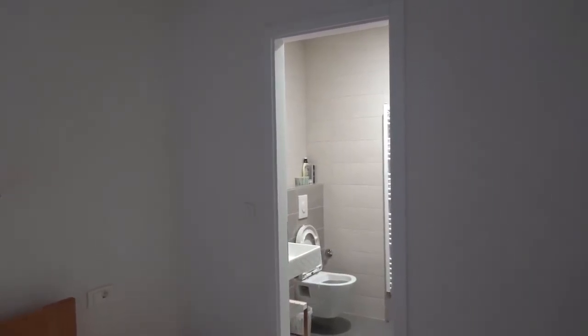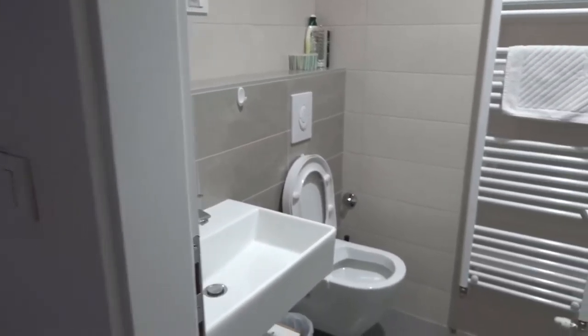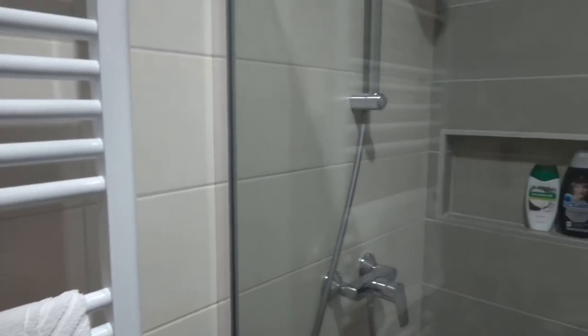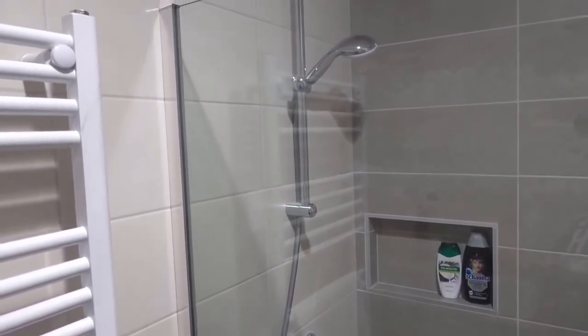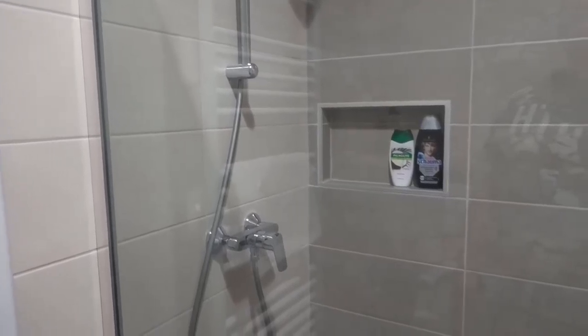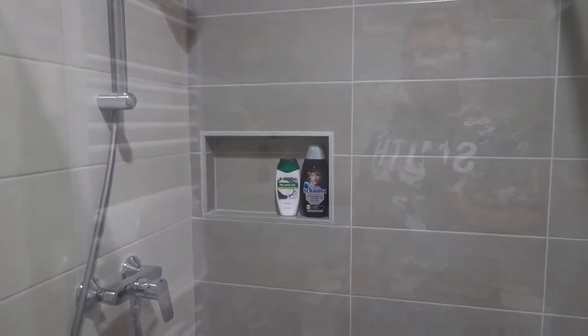Over here we've got an ensuite bathroom, which comprises of a sink, a toilet, and a shower. They've also got some shampoo and everything for you as well — that's very nice.